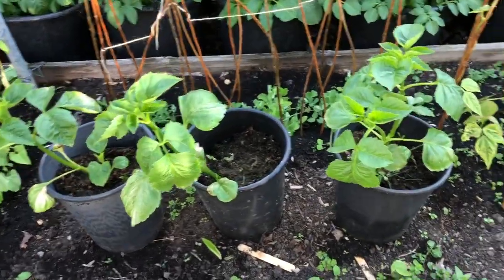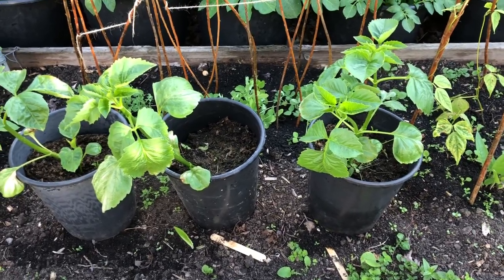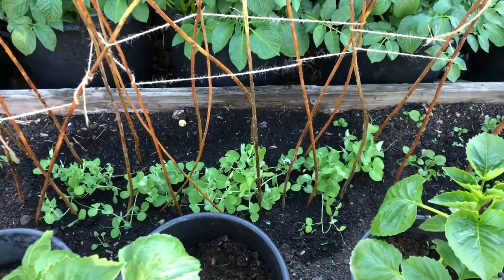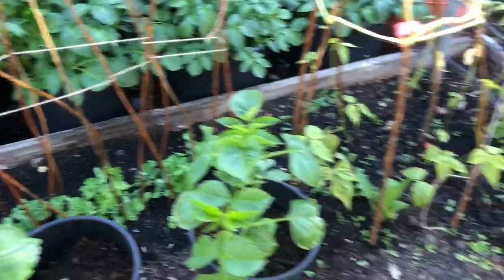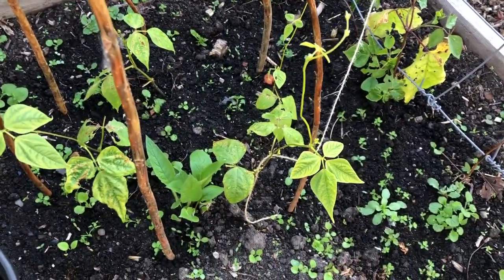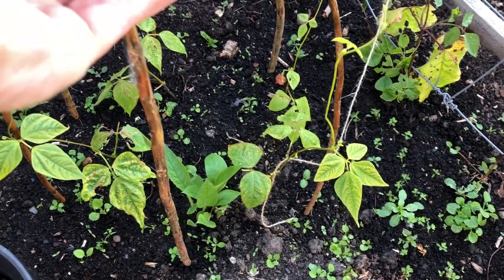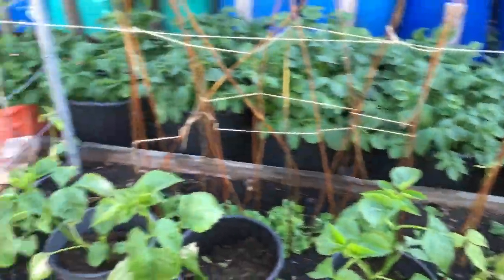There are three dahlias in buckets — they were overwintered and have started to sprout, so they'll come out of the greenhouse. There's another setting of peas, early ones I think, and some more climbing beans — dwarf French beans they are.